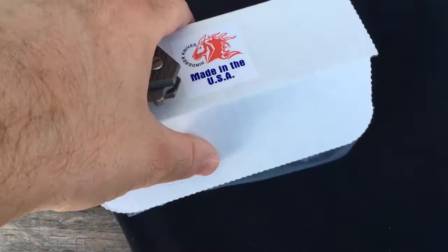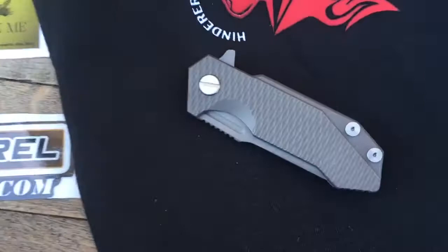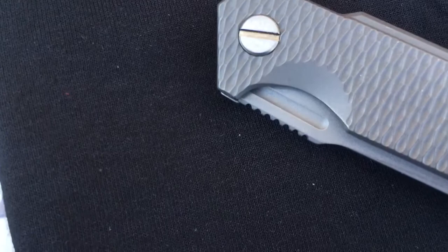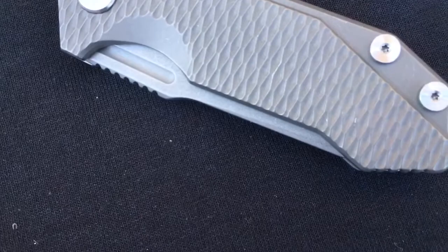We have a half track here. These half tracks are really growing on me. Textured, working finish — it's kind of my favorite too. I like the texture and I like the working finish. It does a great job hiding wear. Just a cool finish.